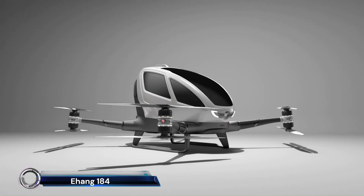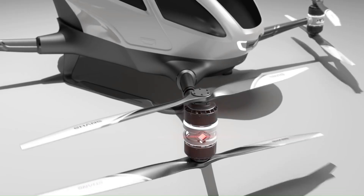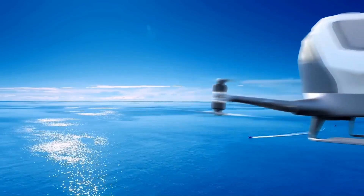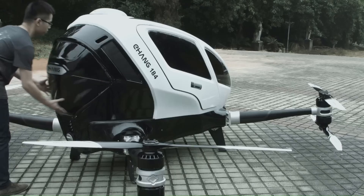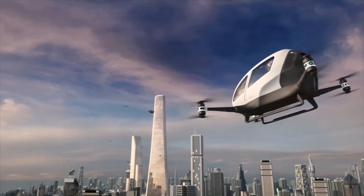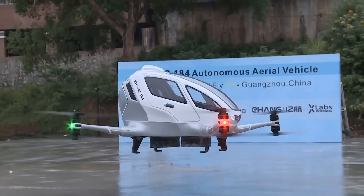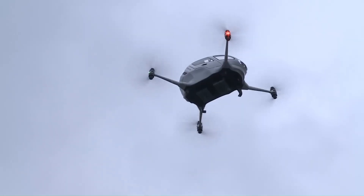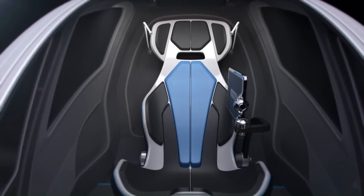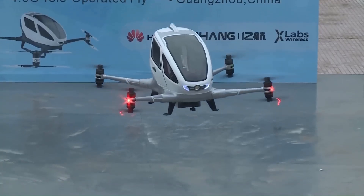Introducing the EHang 184, the world's first electric-powered autonomous aerial vehicle (AAV) designed for personal transportation. This innovative drone can carry a single passenger and is equipped with eight propellers and four arms for stability and safety. With a top speed of 100 kilometers per hour and a flight time of 23 minutes, the EHang 184 can navigate urban environments efficiently.